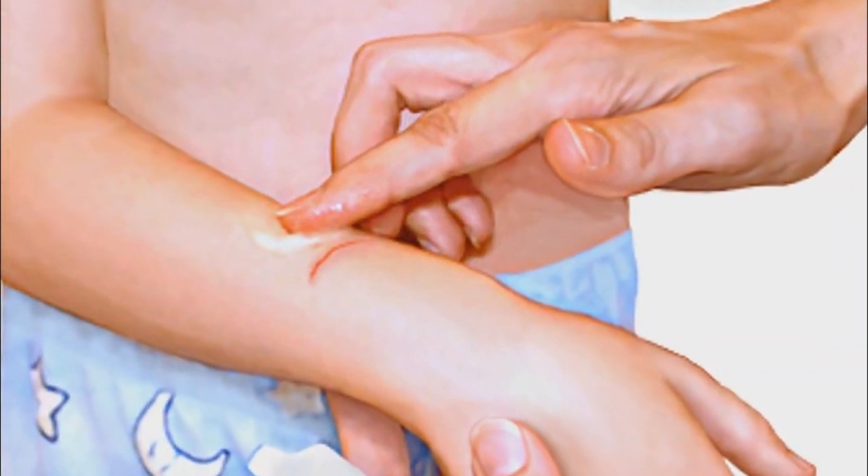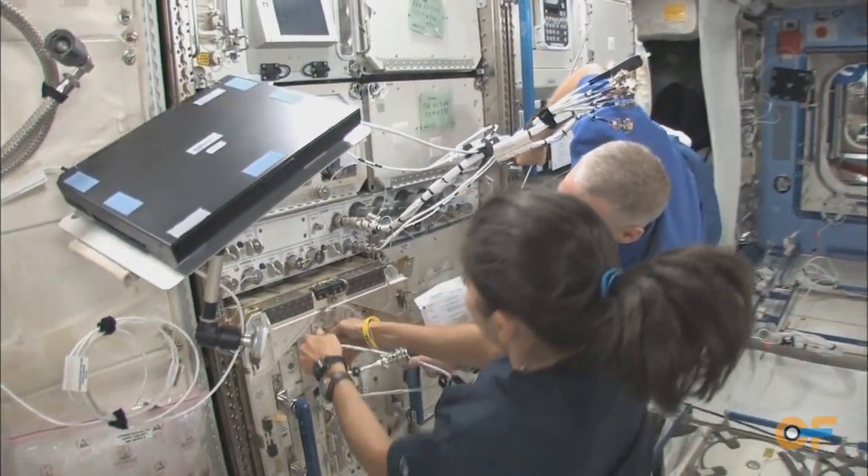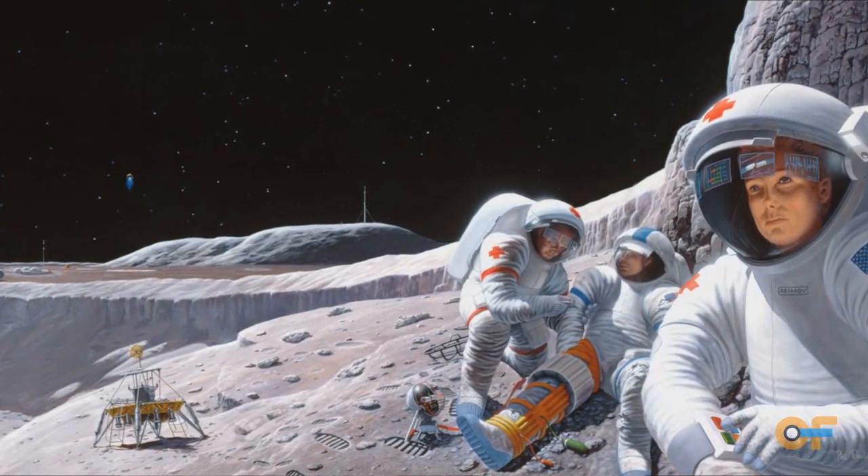Most wound healing is done — like when you get a cut or something, everybody knows that. But in immunocompromised people like our astronauts, you have to take much more extreme measures because the body just doesn't heal in the same way.